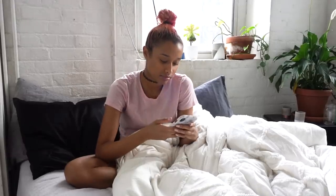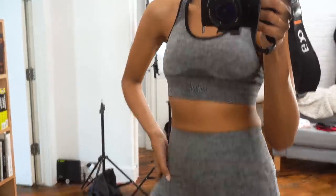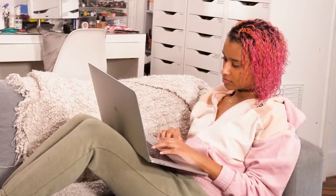Hey there chameleons, it's Camille and today I'm showing you my morning routine because my last morning routine video was three years ago and life is quite different now. So I'm going to be taking you through what I do when I wake up, my extremely short workout routine, and my beauty routine.